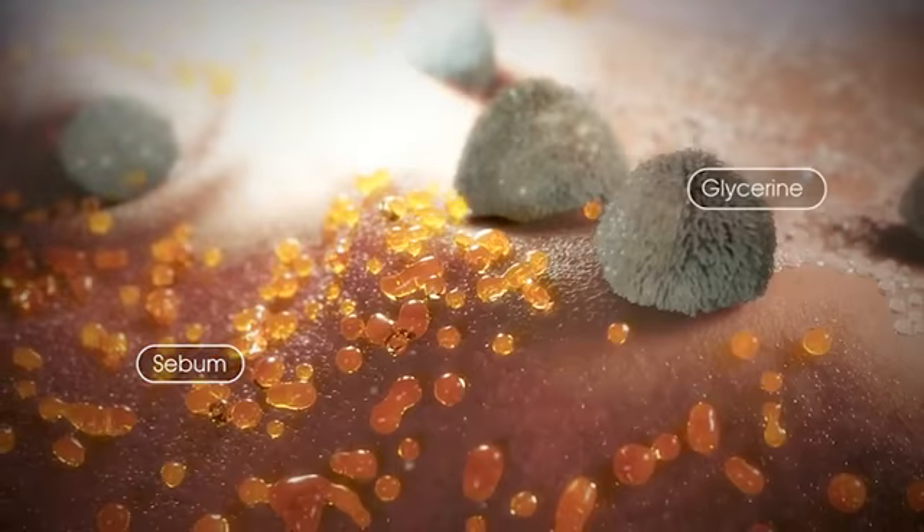The acrylate copolymers contain glycerin, which reduces dryness and hydrates the skin.